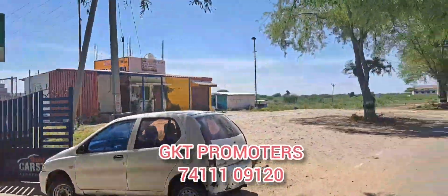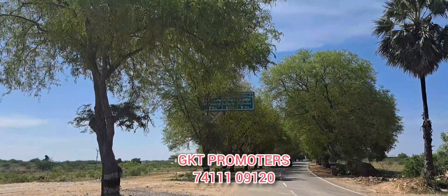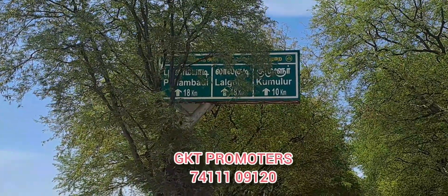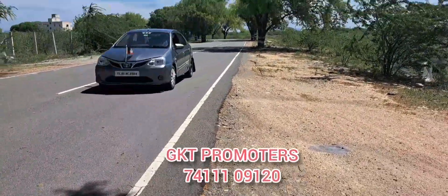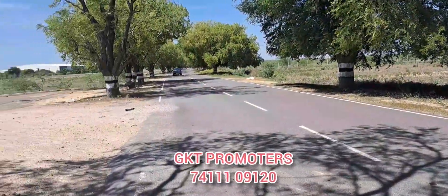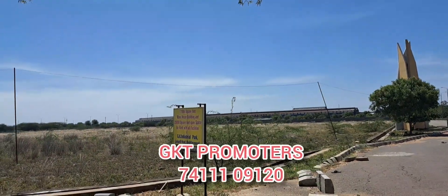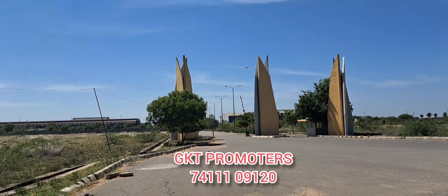This is a castor company. This is an industrial area of 500 acres. There are 100 units in the factory here, and we have 100 units to sell.